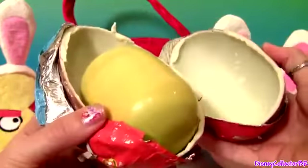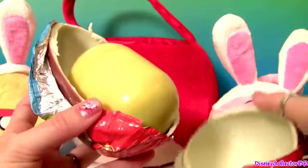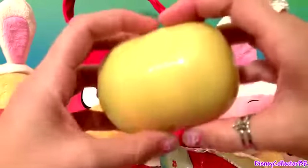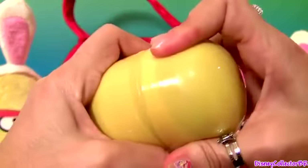I absolutely love the Kinder Chocolate, and this is a lot of chocolate. So here's the toy — it's something big. We're almost there.